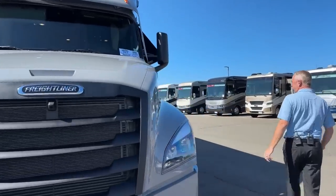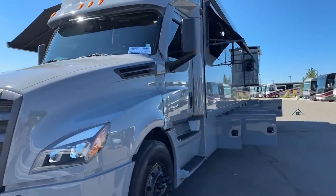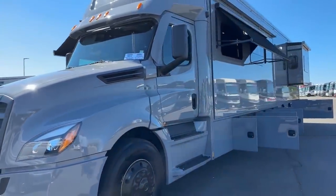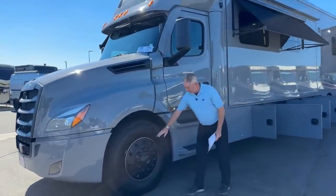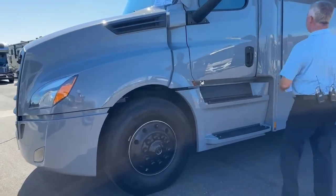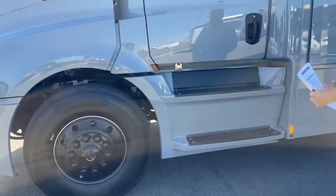This one also has the blackout package. So all the chrome that would normally be on this has been replaced with black. Looks really, really trendy and nice — all blackout Akoa wheels, blackout door handles, blackout mirrors, blackout steps.